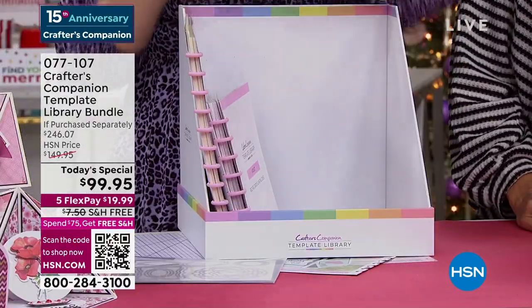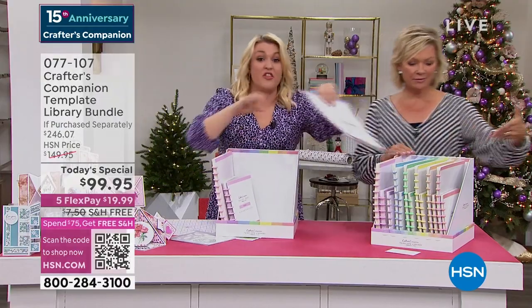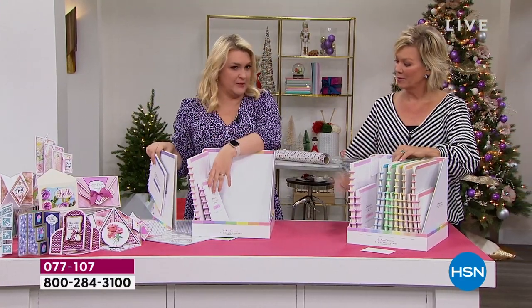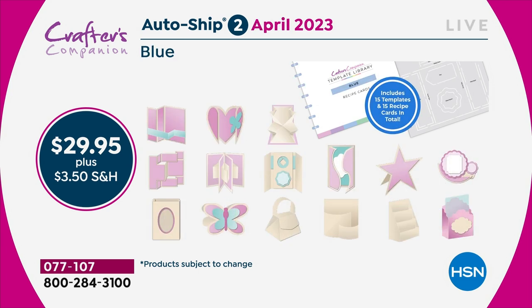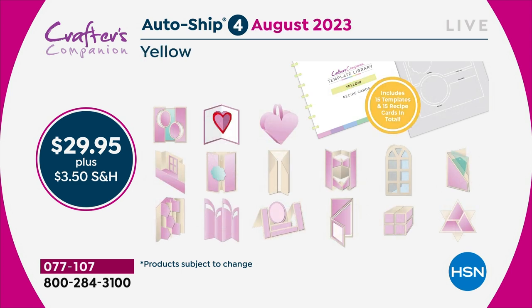The autoship program on this, I kid you not, is the best autoship program we've ever designed. In the original shipment you are getting 30 templates and 30 recipe cards. Because you've got 30, you've got enough to last you through to February. Then in February I'm going to send you the next 15 — we're going to start doing things like teacup cards, mugs. Two months later you'll get the next shipment. You are going to keep adding every two months throughout the year to this complete collection, so that by the end of it you would get to 120 templates.